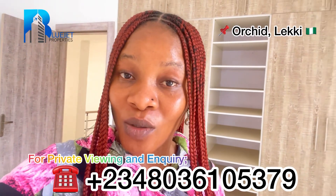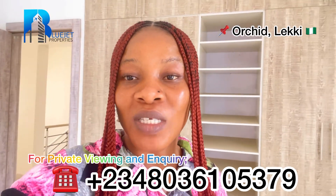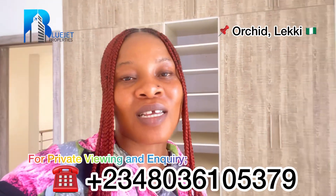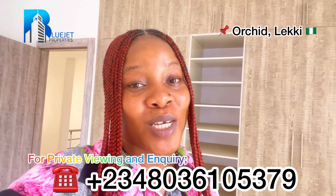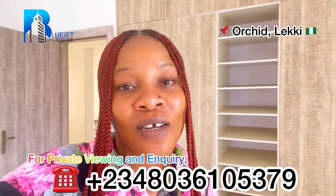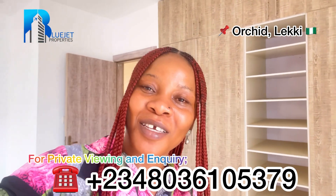Thank you very much for staying to the end. My number is currently on the screen — give me a call today or send me a DM so I can bring you here for inspection to see this beautiful property. My name is Blessing. Don't forget to turn on your notification bell when you subscribe so you'll be the first to get notified when we post our next video. Stay blessed, bye bye!